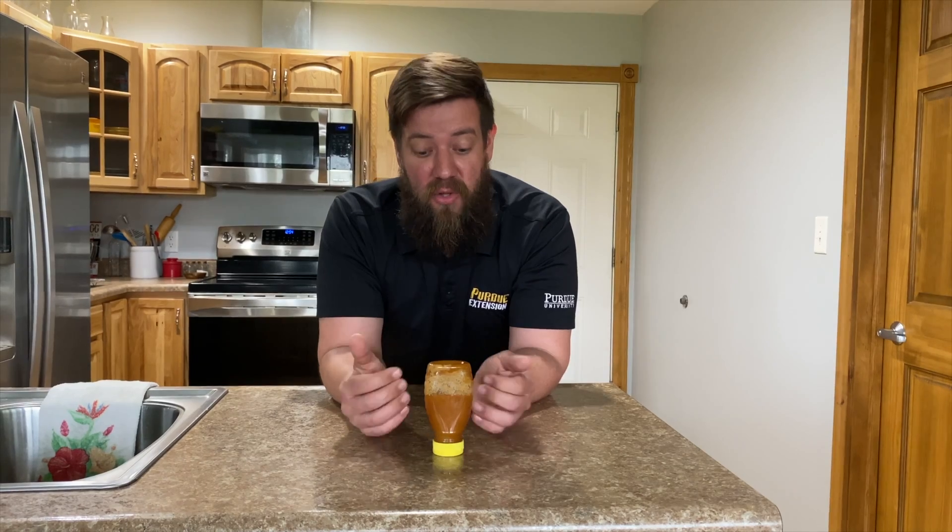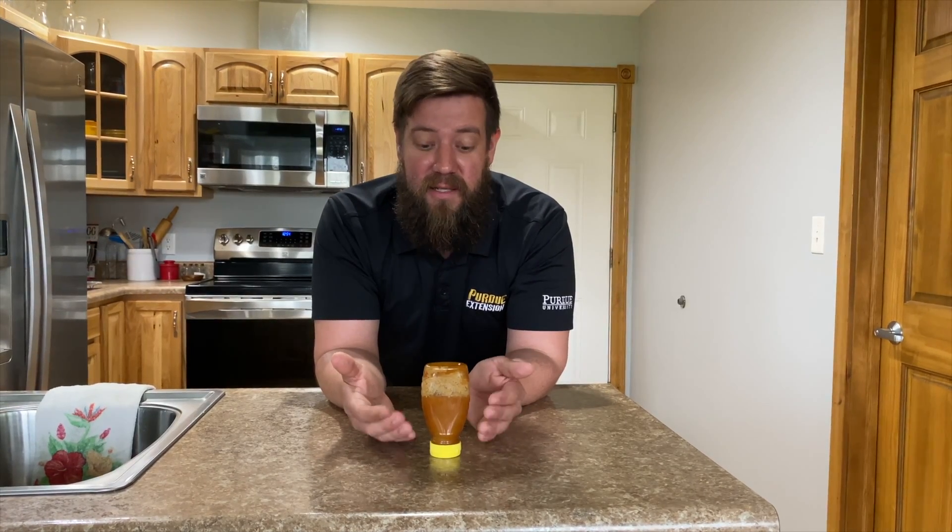The water content in honey is so low that it's actually what's called hygroscopic, meaning that the honey will absorb moisture from its surrounding environment. So if there were any bacteria or fungus in the honey, it would ultimately draw the moisture out of it and basically kill that bacteria or fungus.